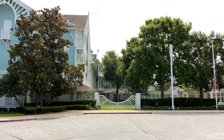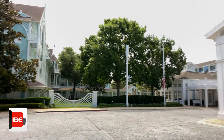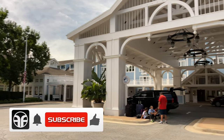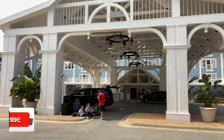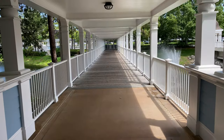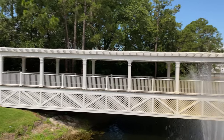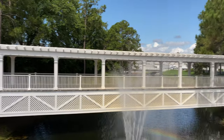Over on the left hand side is the Beach Club Villas. If we look up ahead, there's the solarium. And panning over to the right hand side, there's the main entrance to the lobby. And if we continue looking off to the right hand side, here's a covered walkway that takes us all the way down to the Walt Disney World Bus Transportation.